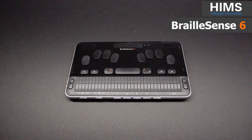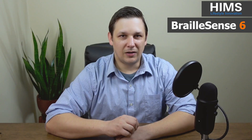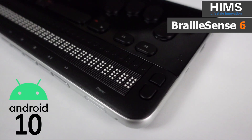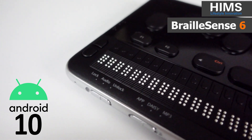Today we are really excited to show you what we've been working on. I am really excited to introduce the all-new 32-cell Braille Sense 6 — the most powerful notetaker in the world, and it isn't even close. First, let's talk about the operating system. The Braille Sense 6 comes with Android 10, the most current operating system for a notetaker.